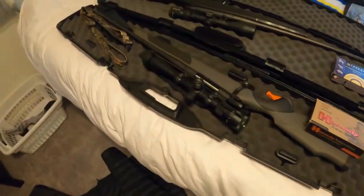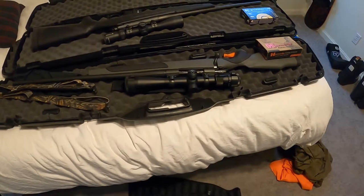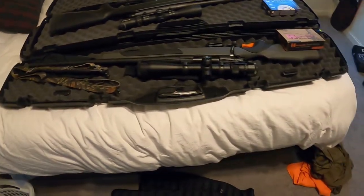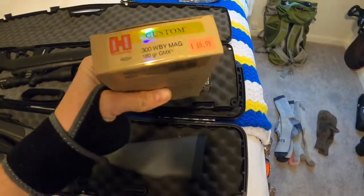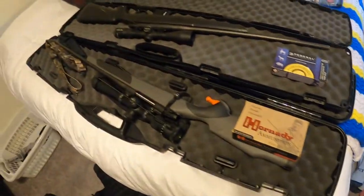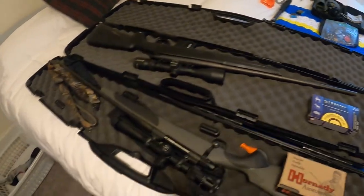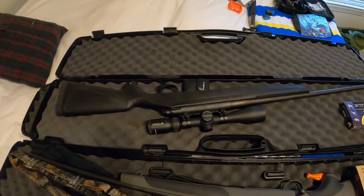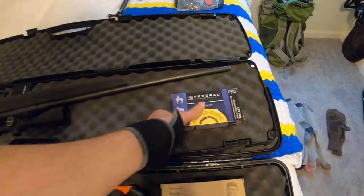Last but not least, the weapons of choice. This is a Weatherby Vanguard 300 mag with a Vortex Viper scope — I bought it this season, haven't shot anything with it yet, but it's sighted and ready to go. Ammunition is Hornady 180 grain GMX. I also bring a backup weapon in case I slip and nudge my scope — that's a Remington 700 in 270 with a Vortex Diamondback scope, shooting Federal 130 grain soft point.